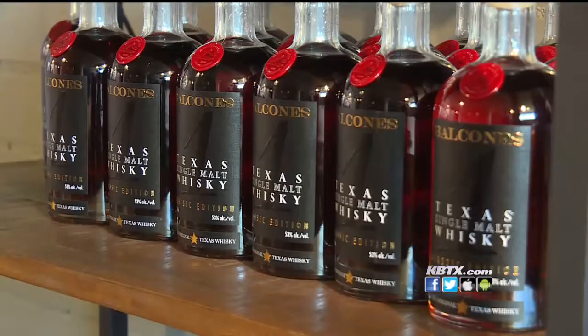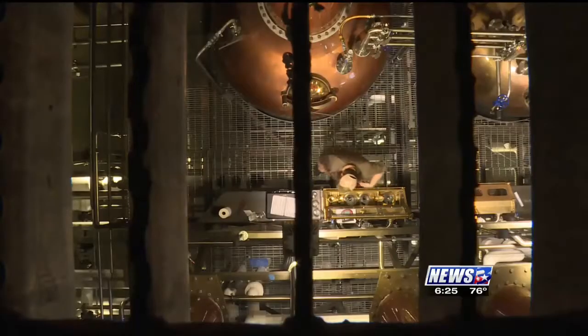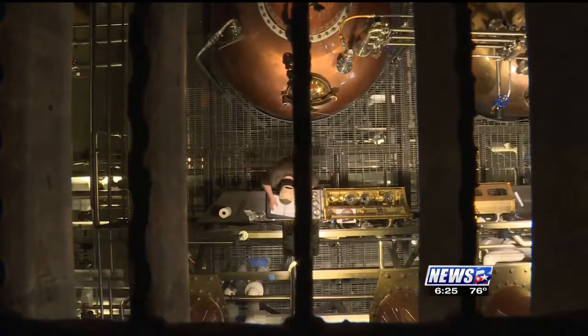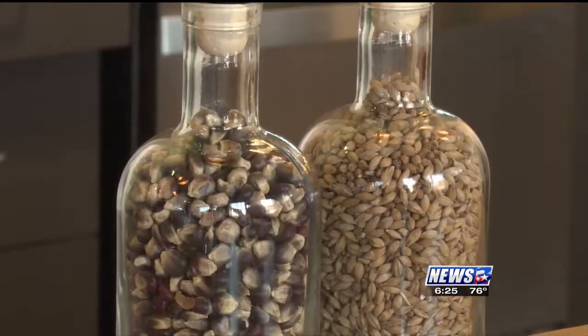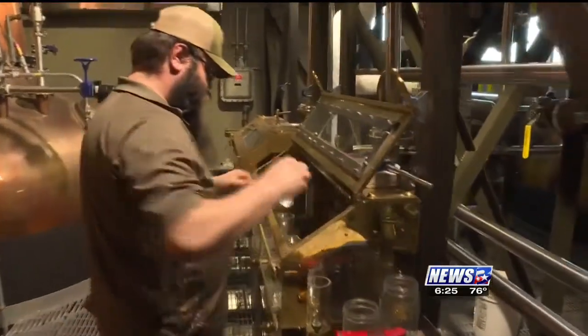The single malt whiskey is the bread and butter of Balcones, but the first whiskey they made, Baby Blue, is a staff favorite. Baby Blue was the first Texas whiskey made since Prohibition and the first whiskey in the world made with blue corn. It's going to be a little lighter, a lot younger whiskey — it's only aged about seven to nine months.